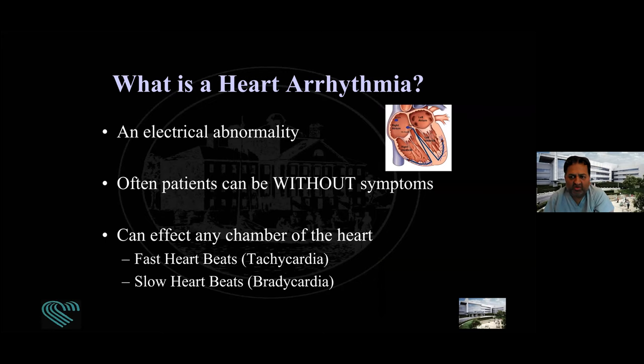That leads us to: what is an arrhythmia? When I tell patients they have a heart arrhythmia, they again think they're going to have a heart attack. Or when I tell them they have an electrical block, they think it's a plumbing blockage — which it is not. An arrhythmia means an electrical abnormality in the heart — something is not firing the way it's supposed to. Some of it can be part of aging, and some can cause a problem. The challenge is that patients can have arrhythmias and not feel them.